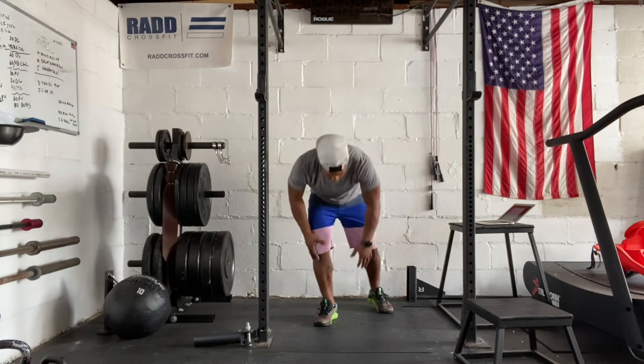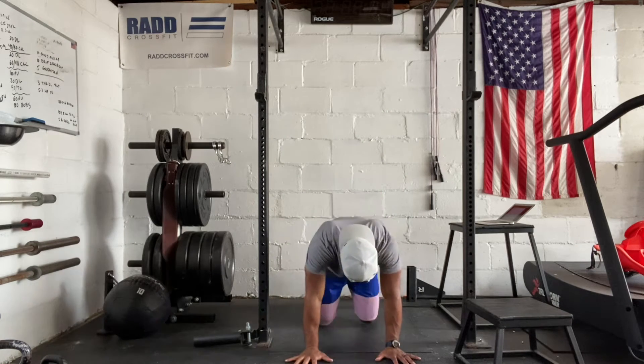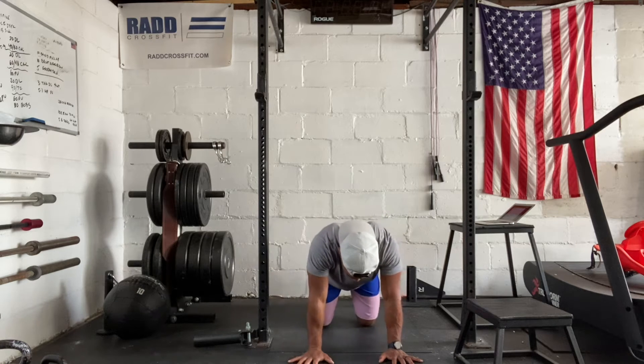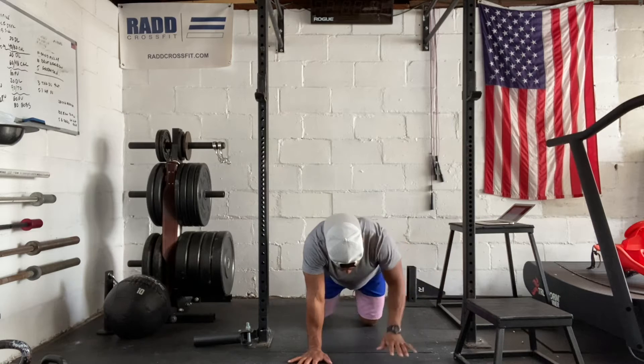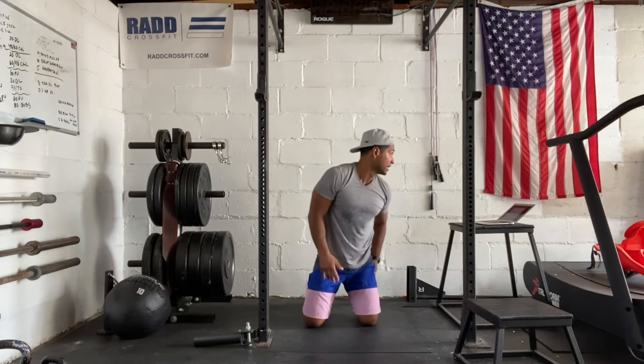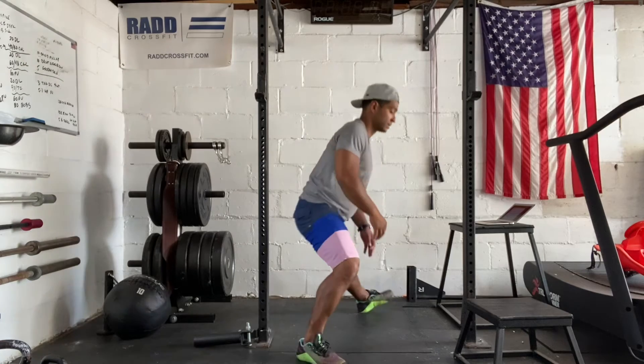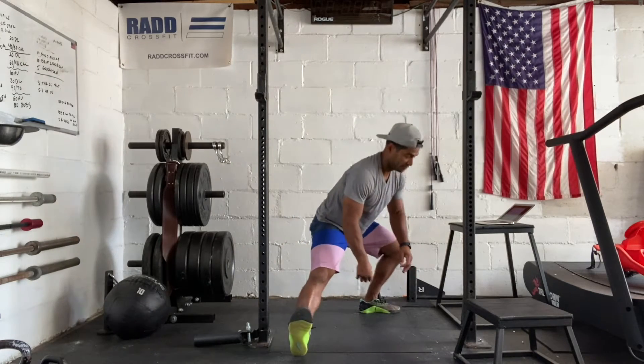Then we have 10 bird dogs. So you're on all fours. You're going to extend one leg, bring your leg back, extend one leg and arm, then bring it back. And then we have five and five cossack squats — wide stance, you're going to squat side to side, feeling a stretch.